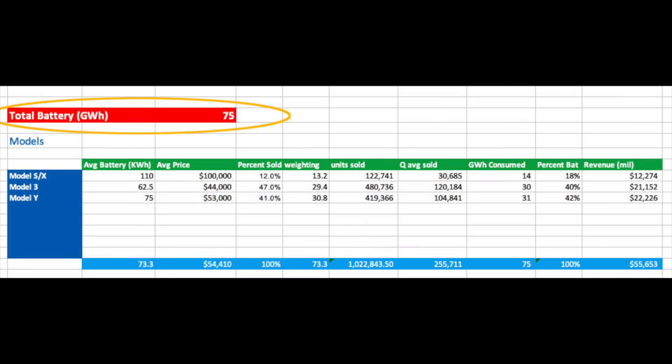We start with an amount of battery supply allocated to the auto side of the business. We then allocate an average amount of battery for each model and an average price. We then decide on what proportion of sales will be for each model. With that, we are able to create a weighting for each model to calculate the average battery size sold of all Tesla autos. Once we know the average battery size, we can divide that into the total battery supply, giving us the total number of auto sales. From there, we can go back to our percent sold and extract the number of units sold for each model.